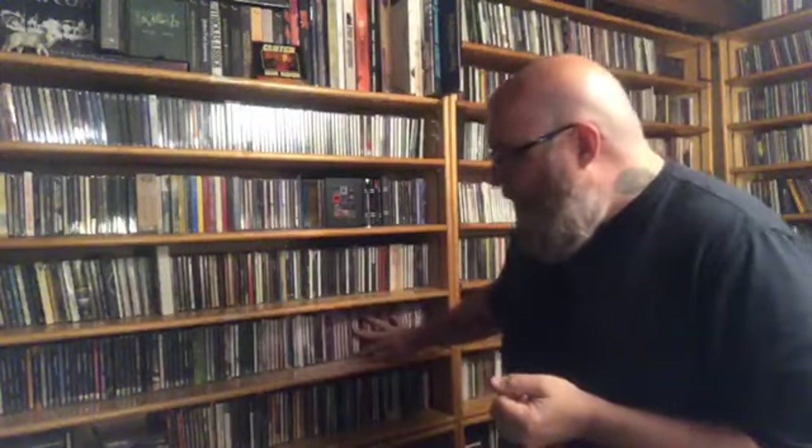Below the fusion section, I have all the stuff that I have recorded and worked on. And then I have R&B, funk, and soul for about three shelves.